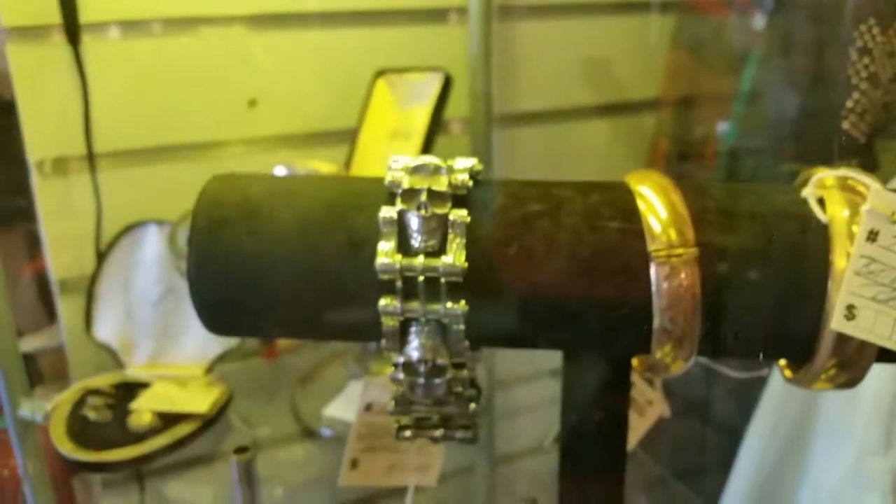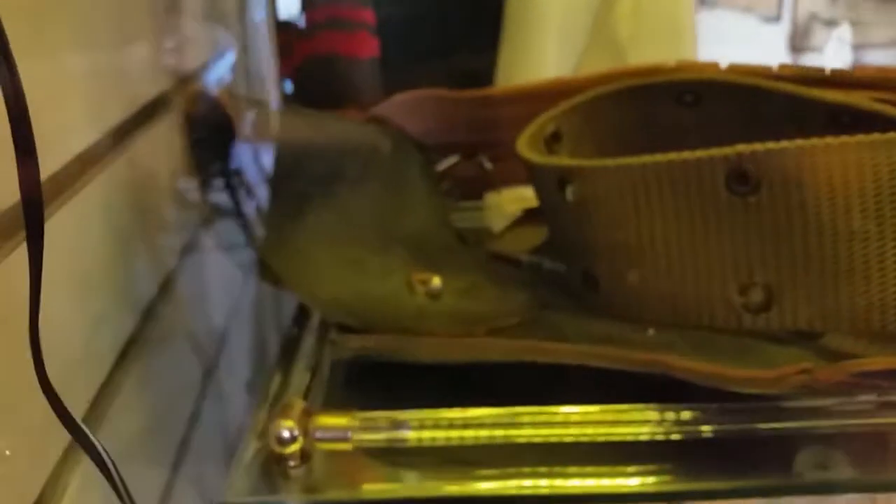We've got some bracelets in here, rings, trumpet ends, some belts — it's a gun holder in leather.